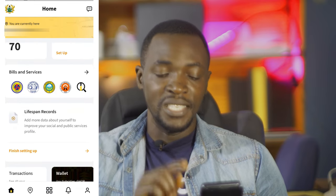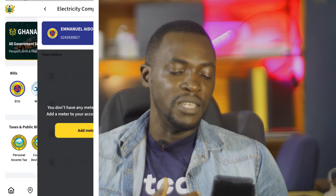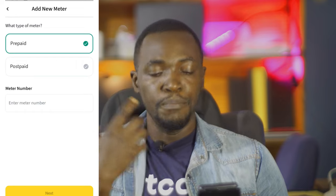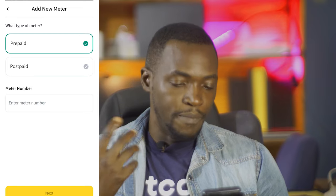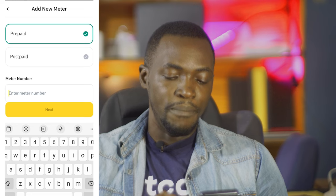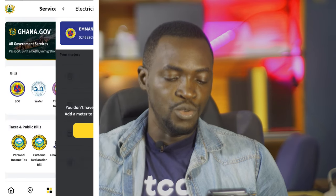Under that you have bills and services. If you tap on bills and services, you see ECG. Tapping on ECG lets you add your meter and pay prepaid bills — you can recharge your prepaid card so you don't run out of power. Even if you are out of power, as long as you have internet access you can recharge your prepaid card, enter your meter number, and go through the process to buy.